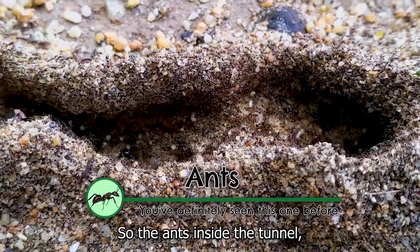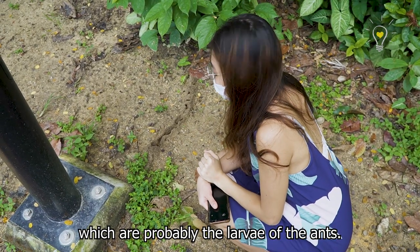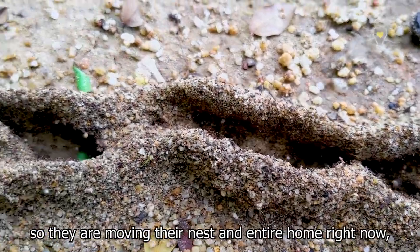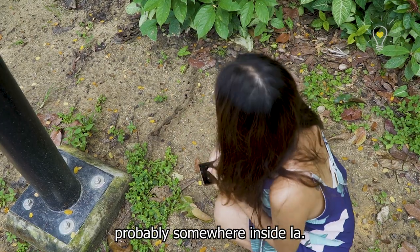The ants inside the tunnel are carrying these little white things, which are probably the larvae of the ants. Perhaps their original nest got destroyed, so they are moving their entire home right now, carrying their little babies to another area, probably somewhere further inside.